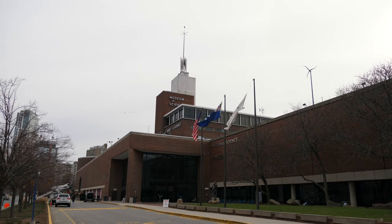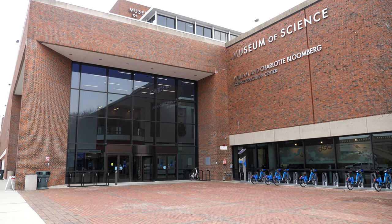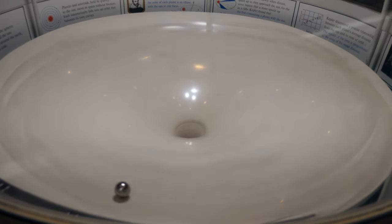Officially founded as the Boston Museum of Natural History in 1830, the museum went through a number of temporary locations before settling in the Back Bay neighborhood. After adding a library and a children's room, the museum changed its name to Museum of Science in 1939.